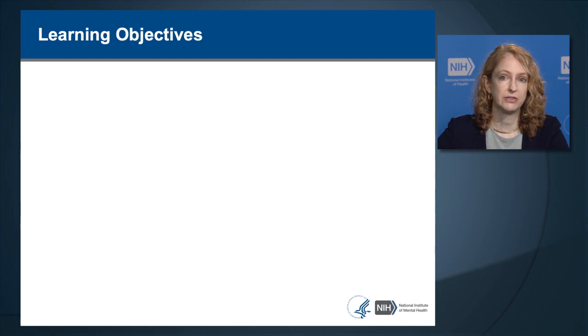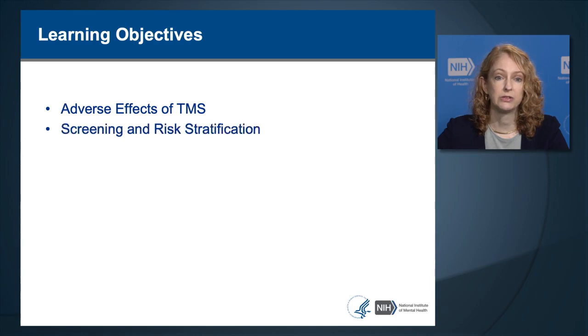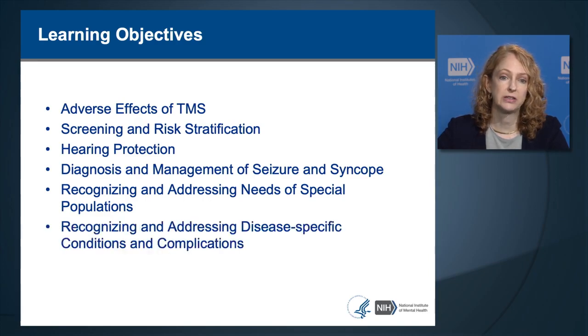These are our learning objectives for this lecture. We're going to cover the adverse effects of TMS, both the common ones and the rare ones. We're going to go over the screening and ways to stratify risk for patients, cover hearing protection, the diagnosis and management of seizures and of syncope or fainting, how to recognize and address the needs of special populations that may be at increased risk, and how to recognize and address disease-specific conditions and complications.